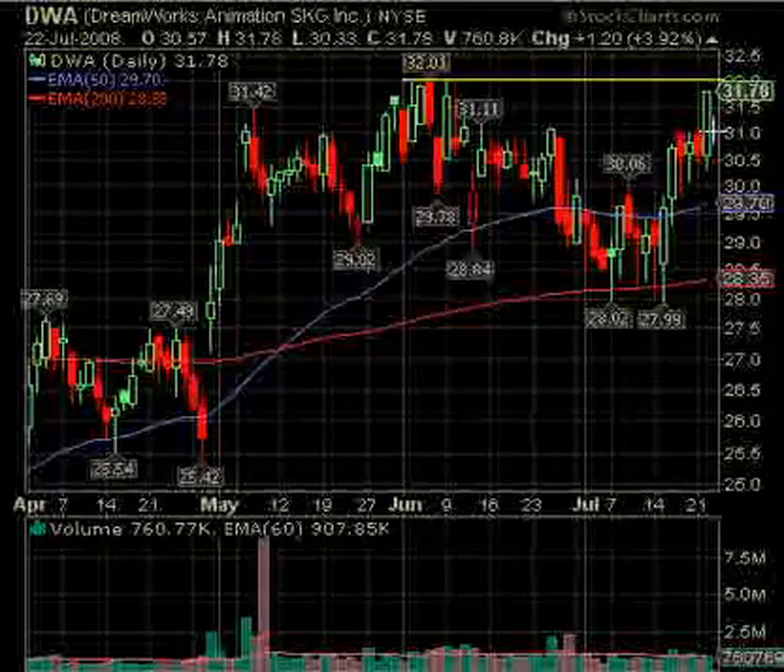DWA over 32 — we've got a little room to run on this. It was up 3.92 so not a lot. The volume was rather weak; we'd like to see increased volume. It runs up to it and then consolidates — we always like that better. Consolidation close to it for a few days and then a nice move above. That's on DWA.